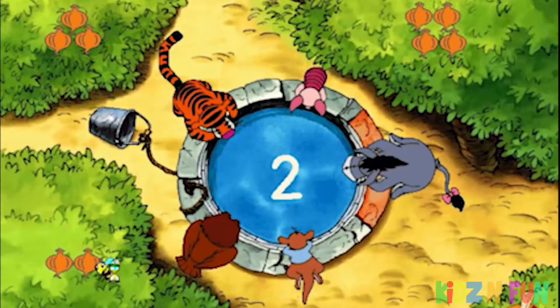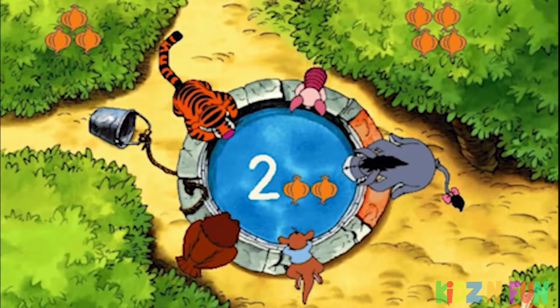A two. My, two is a small set to be wishing for. Well done. What a wonderful set of two things you discovered.